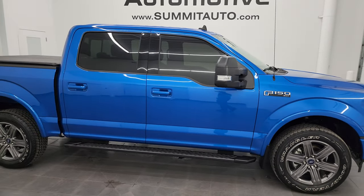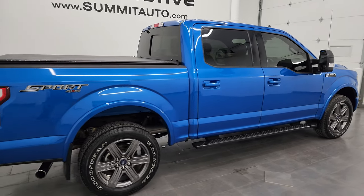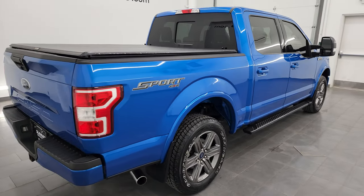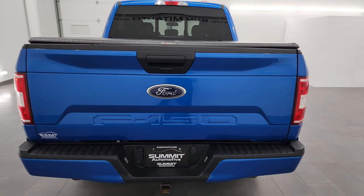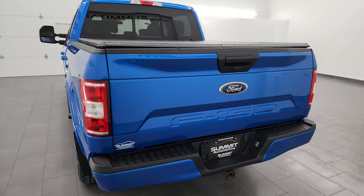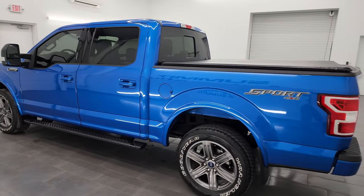Hey, this is Brett and this 2020 Ford F-150 SuperCrew 5.5 foot short box XLT Sport Appearance Package is stock number 14241ZA. I am here at Summit Automotive in Fond du Lac, Wisconsin, your new and used light duty truck headquarters.